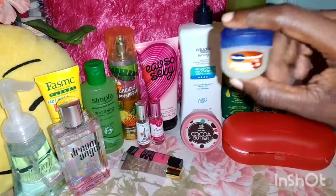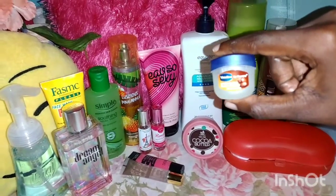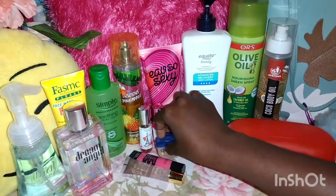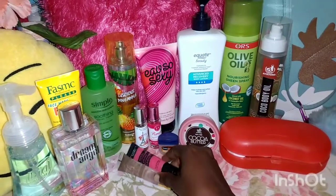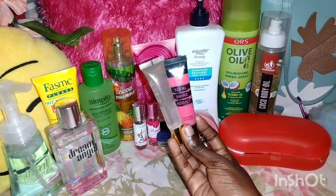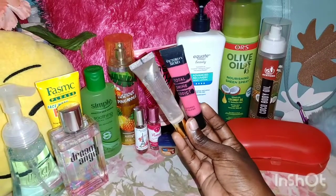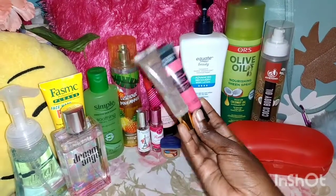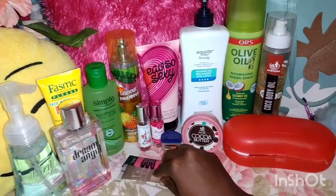Then I have my Vaseline Lip Therapy — it's great for dried lips. And these also are some additional lip glosses that I have. This one is a Coconut Oil one, and this is a Victoria's Secret Lip Gloss.